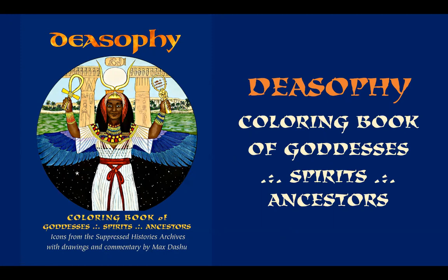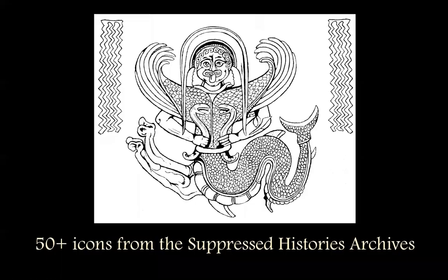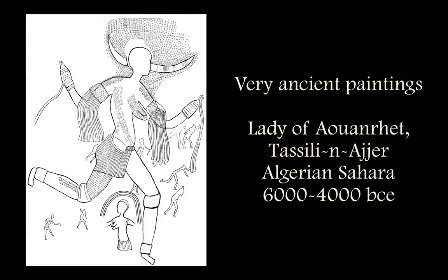The Diosophy Coloring Book of Goddesses, Spirits, and Ancestors is here, and you can have one. This is a really global collection of icons, some of my favorite beauties out of the Suppressed Histories archives, and I'm going to show you what it looks like, starting with the oldest ones in the collection.